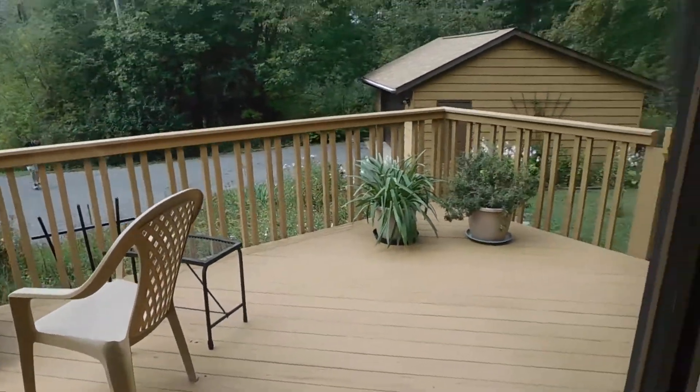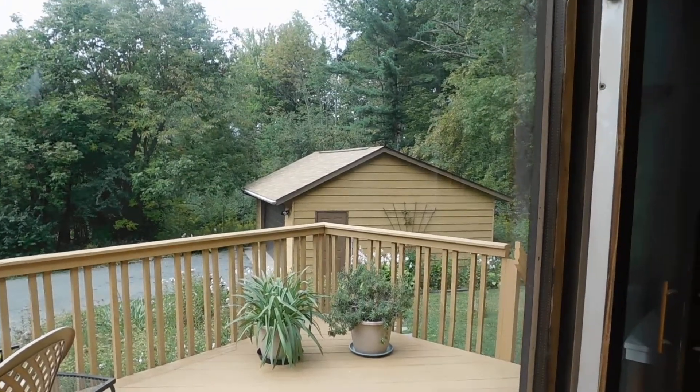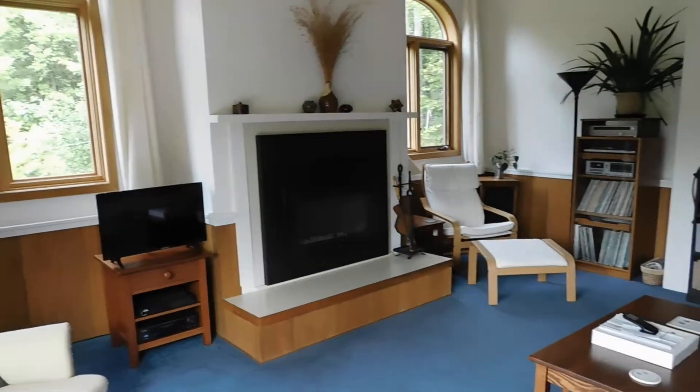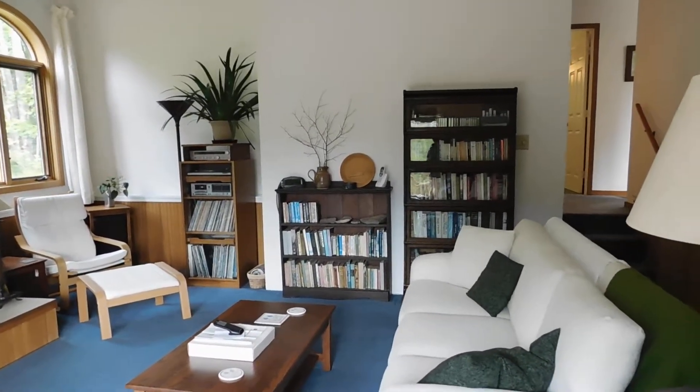The photographer is here doing the 3D tour. There's a detached two-car garage. You're going to want to spend a lot of time in this room.